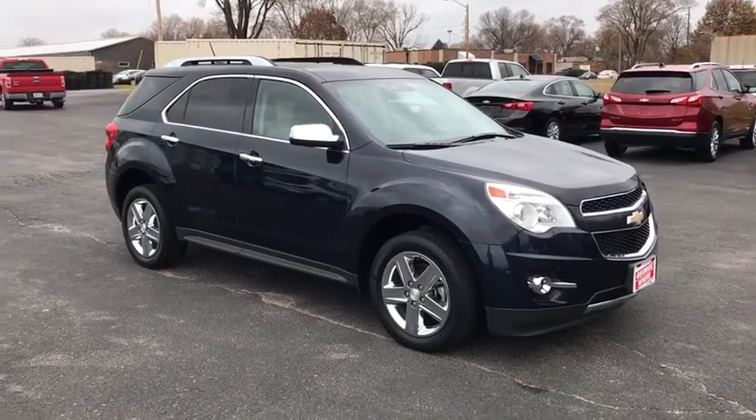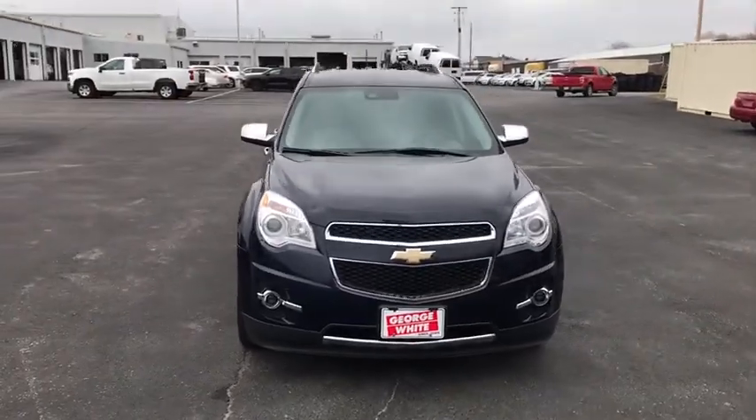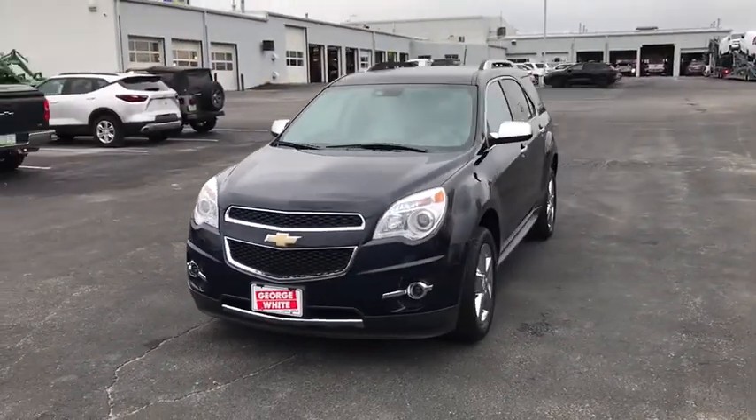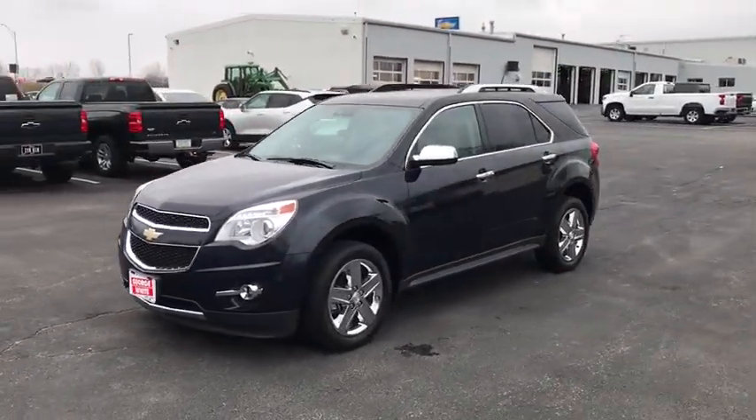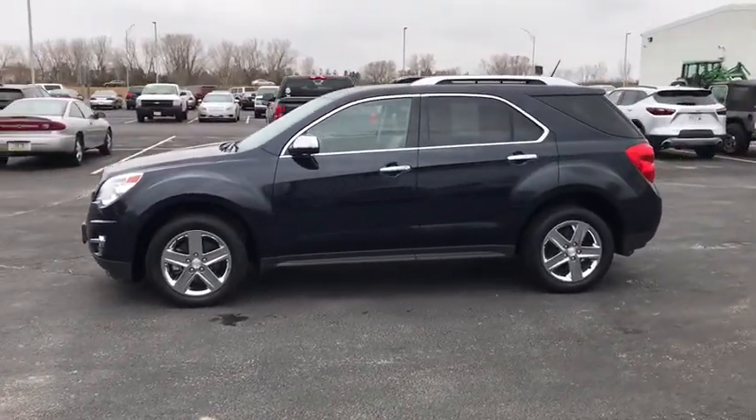Come test drive the 2015 Chevrolet Equinox. Fuel efficiency, safety, and value equals the Chevy Equinox. This vehicle has less than 75,000 miles. Here are some of this vehicle's great options.